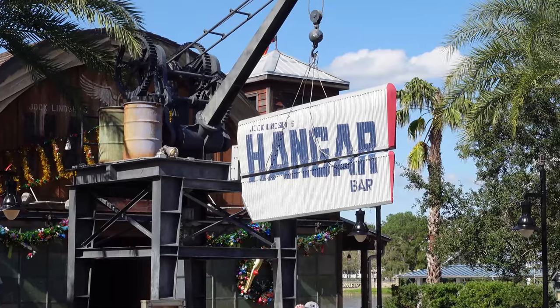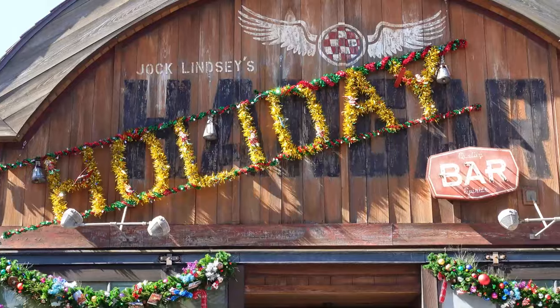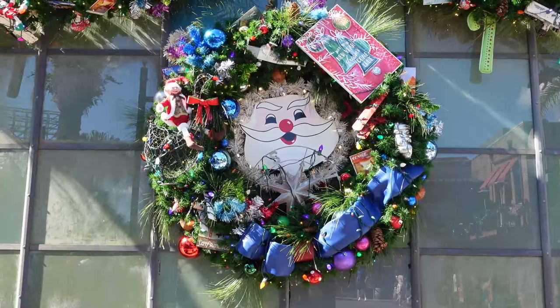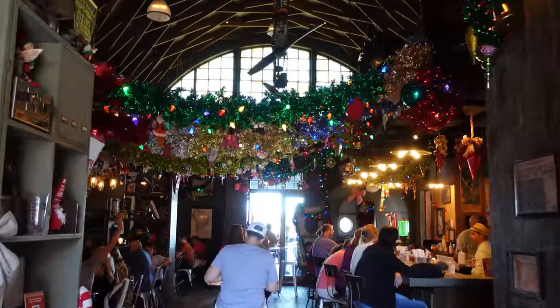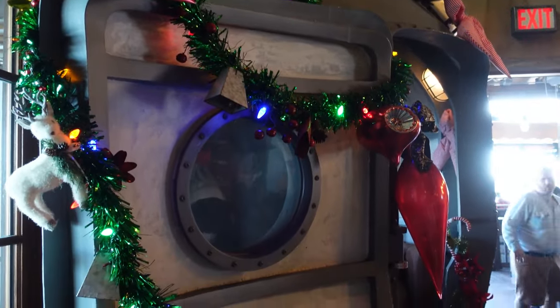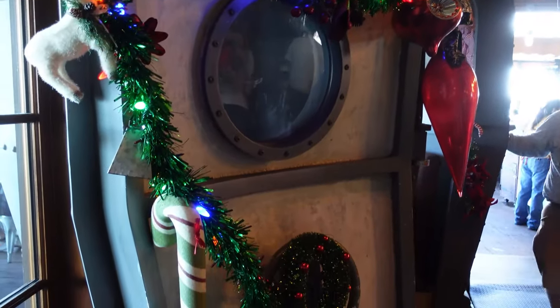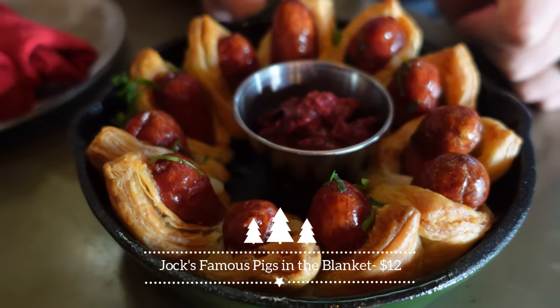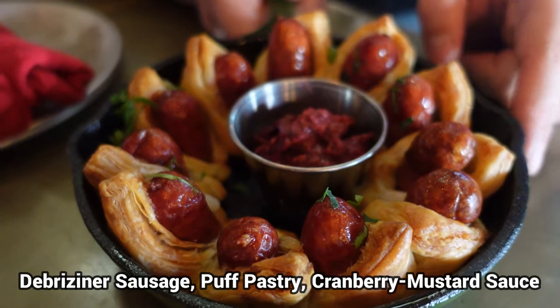We've made it to Jock Lindsay's Holiday Hanger Bar. I always love the entrance to this place — you can see the holiday decor right at the front with two wreaths and tinsel. As you walk in there's a bomb shelter in the back, all wrapped in tinsel. We got two of their new items — this first one is the pigs in blanket, Jock's famous pigs in a blanket.